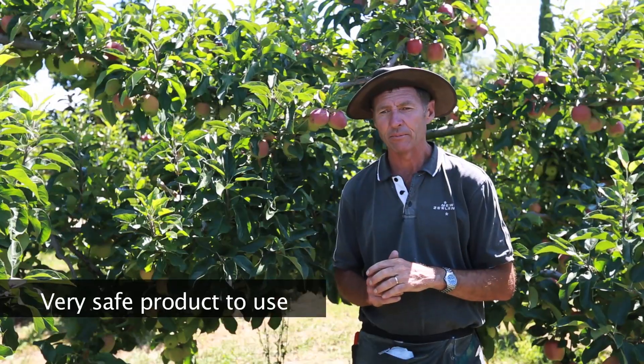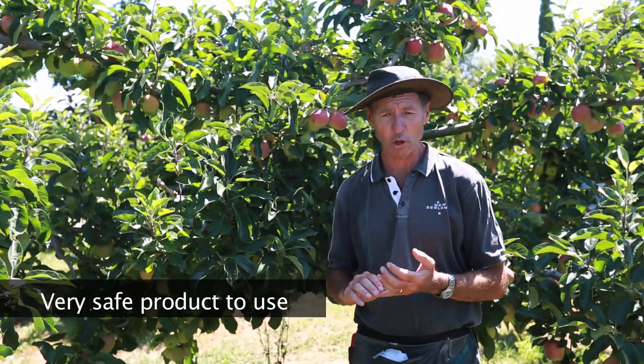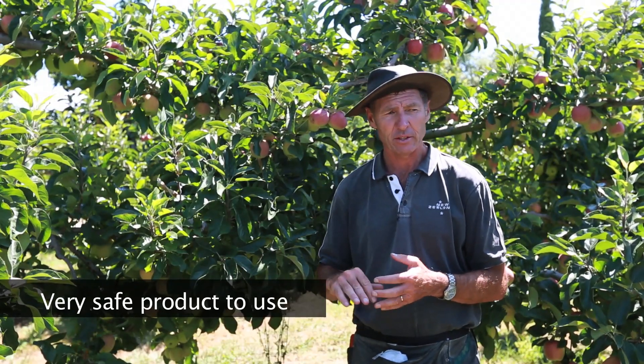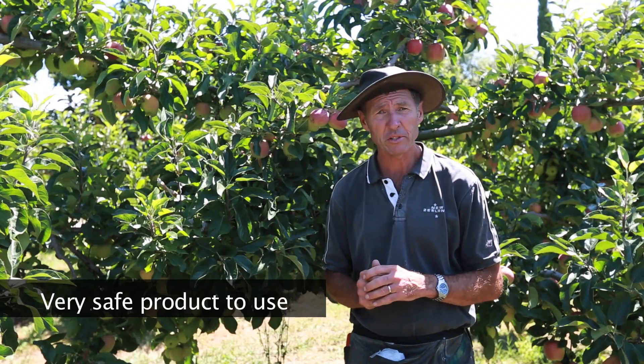Primarily I use ergo because it is safe. We have neighbours that have dogs and go for a walk through the orchard, and there's a bed and breakfast on site, so we just make sure that all the products we use are super safe.